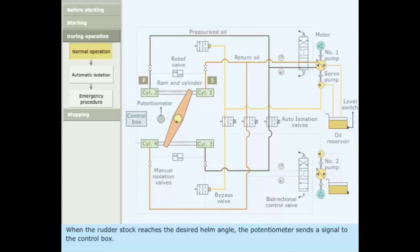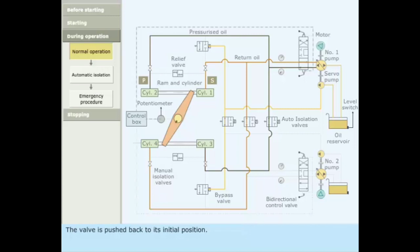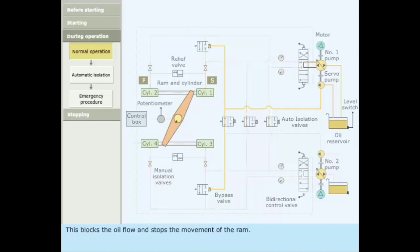When the rudder stock reaches the desired helm angle, the potentiometer sends a signal to the control box. The control box sends a signal to the bidirectional control valve. The valve is pushed back to its initial position, which blocks the oil flow and stops the movement of the ram.